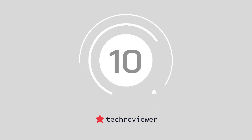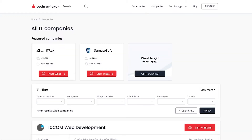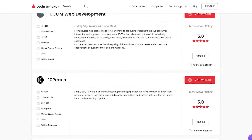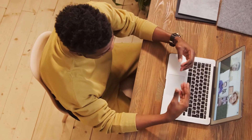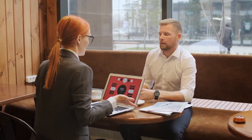Starting us off at number 10, we have Tech Reviewer. Tech Reviewer makes finding software service providers easier and faster, giving you all the information you need to make an informed decision. You can tell the system about your project and using this data, the algorithm will connect you to highly rated providers in your area.